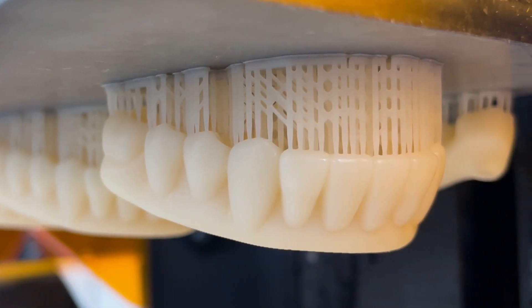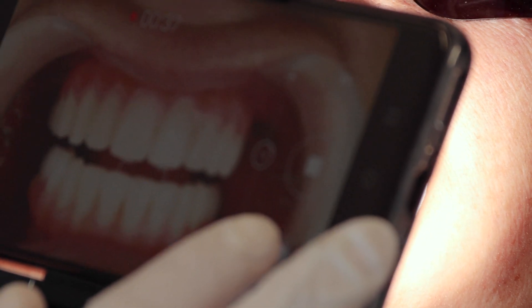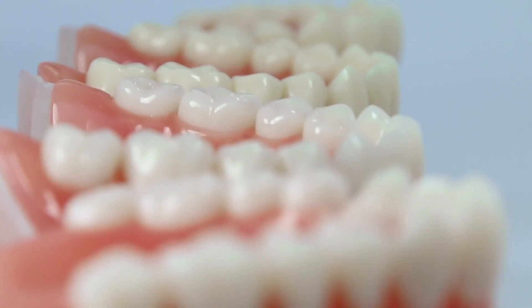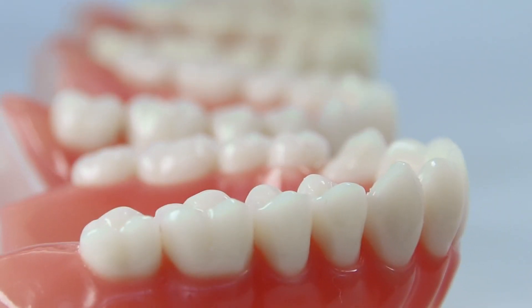The smooth surface resolution translates into easy finishing and stunning results. We're excited to continue this partnership, providing the very best materials to our customers so they can provide the very best care to their patients.